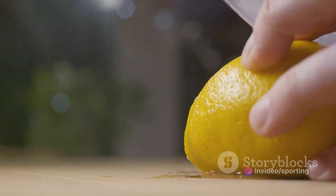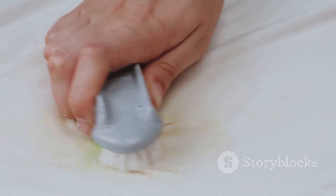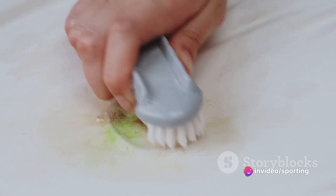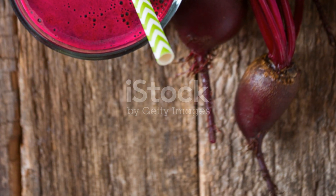Next, we have the lemon and salt method. This is especially effective for rust stains. Sprinkle some salt on the stain and then squeeze a lemon over it. Let it sit for a while and then scrub away. We also have the toothpaste trick — toothpaste can help remove marker stains from wood. Just apply a bit of non-gel toothpaste, rub it in, and wipe away.